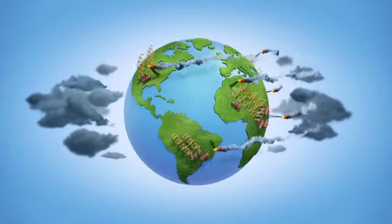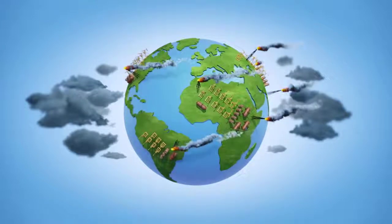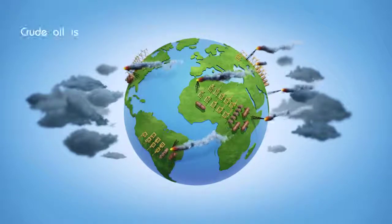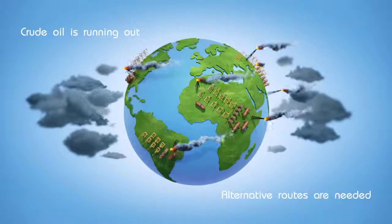Nowadays, the industrialised world relies on crude oil, a versatile but polluting fuel, to meet the continuously growing global energy demand. Crude oil is running out, increasing the need for alternative routes based on natural gas.